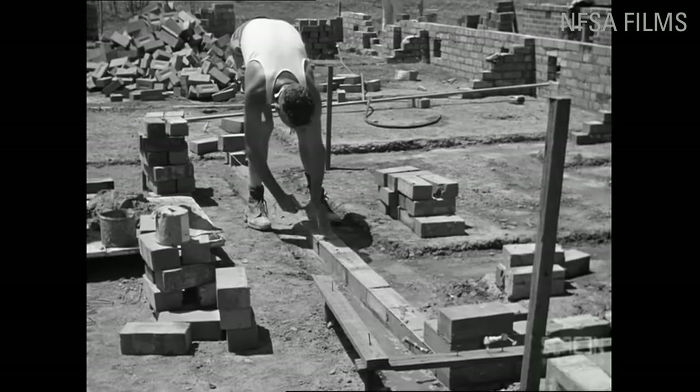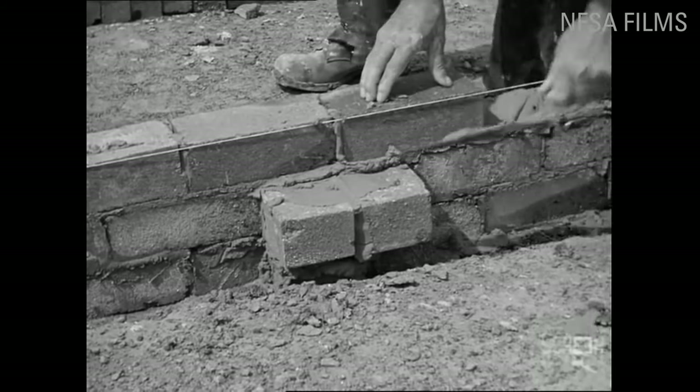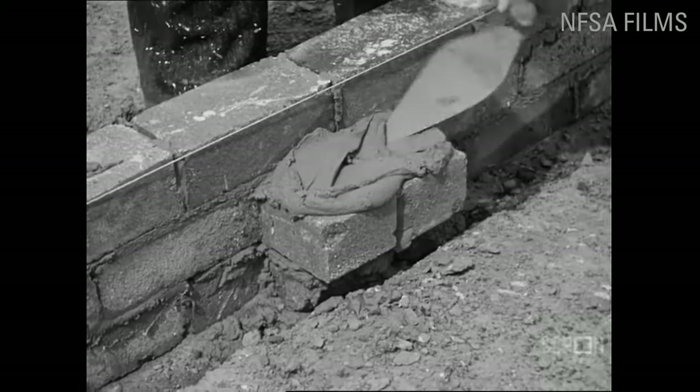Bricklaying has long been recognised as a tedious and laborious trade that takes a toll on the human body. Masonry workers often develop shoulder, arm, wrist and back problems, and are essentially trading their body for a paycheck. While bricks themselves are now standardised in shape and composition, the method of laying them hasn't changed in centuries.